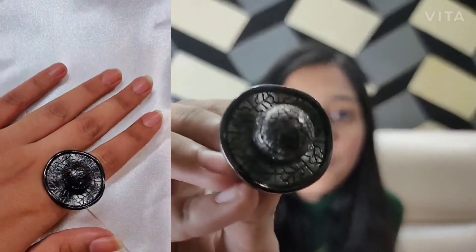The next piece is this textured hat ring. This ring is so pretty, and the quality of all these pieces is really really amazing.